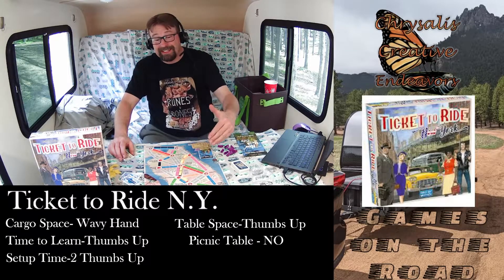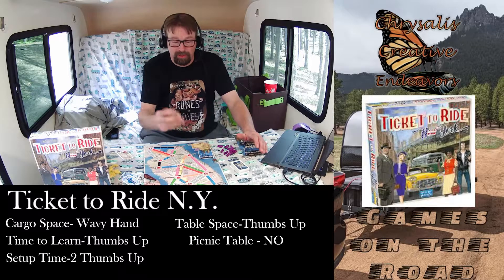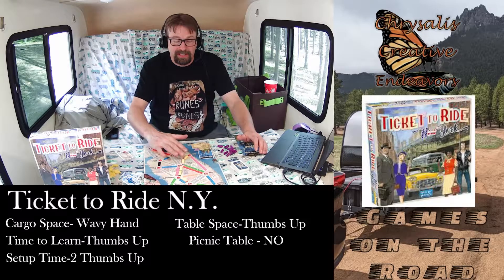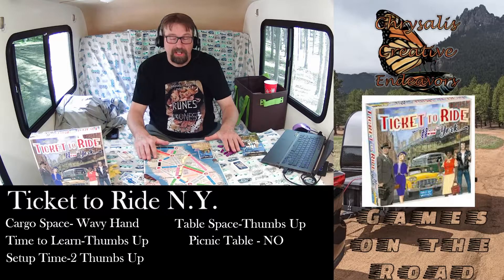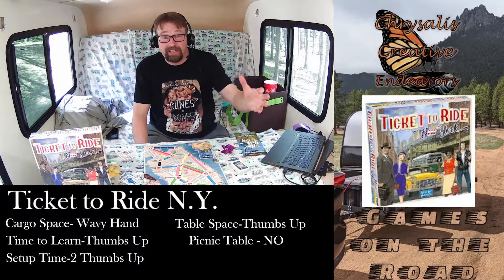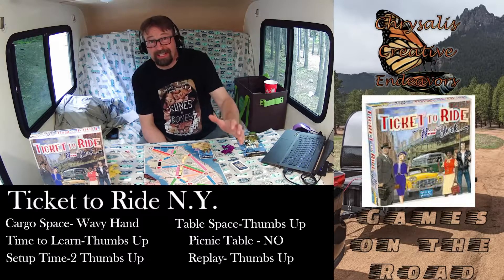Now on a picnic table, I would say this is a no. These taxis are super light, and any small amount of wind is going to move them around the board pretty easily. So don't play this on a picnic table unless you're absolutely sure a gust of wind isn't going to come along and push all the cabs to the lower east side.